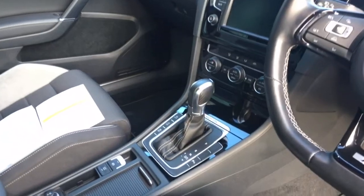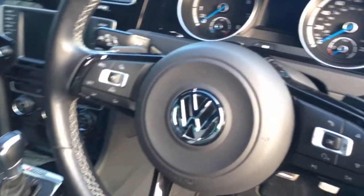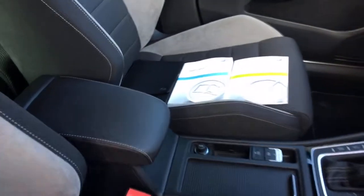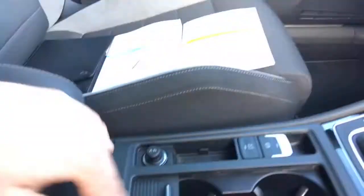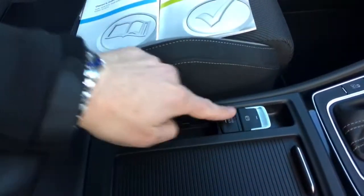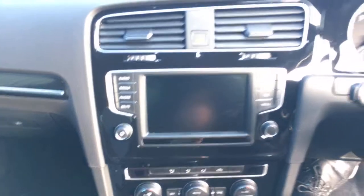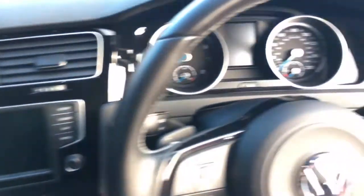It's got DSG — the DSG gearbox with paddle shift gear change on the steering wheel as well. So you can go through the box manually or drive it as an automatic. Inside we have twin cup holders in the front, an electronic handbrake with hill hold assist. The car comes with two keys. It's got the full Volkswagen infotainment system with the gloss flat inlays that you can see.